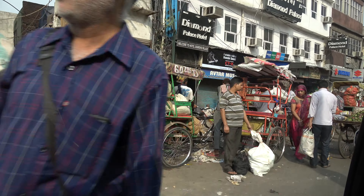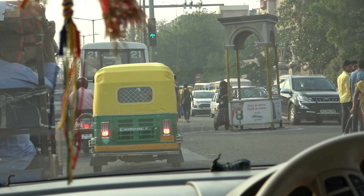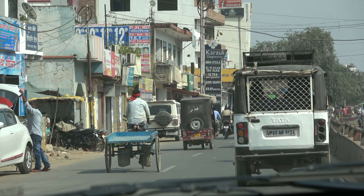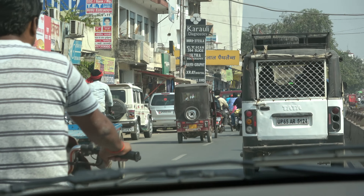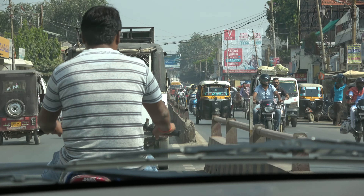Indian drivers face many obstacles on the road — obstacles that most of us never face. However, by seeing India by car, we also get to see the real India. We're going to see the typical traffic in the cities and towns, but we're starting in Rajasthan in the desert as we head to Jaisalmer.